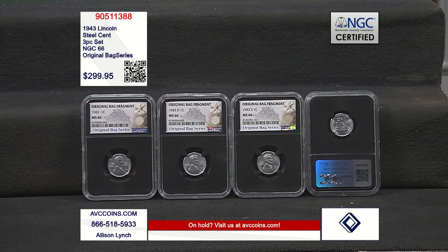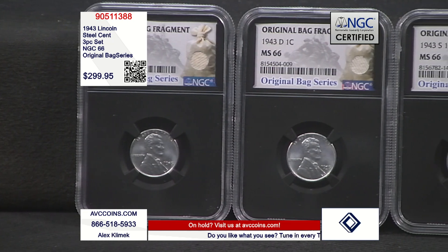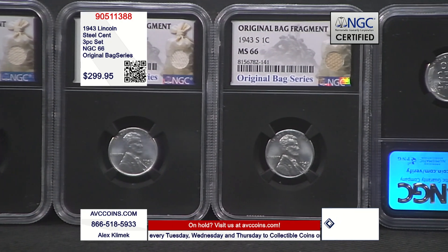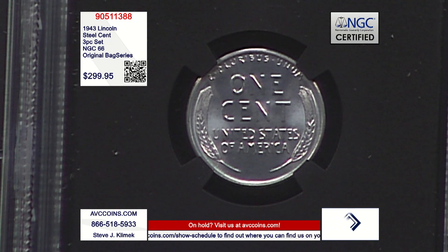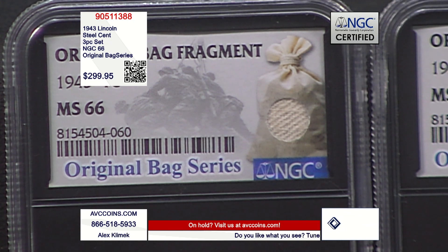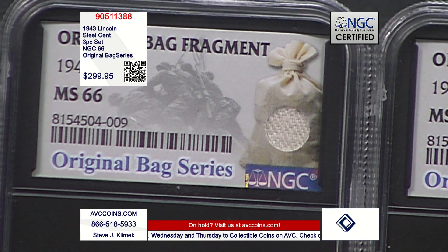We did find one competitor with all three of these coins in MS66 grade, and they wanted over $375 for it. At just $299.95, not only are our coins $75 less than theirs, they are part of the new NGC Original Bag Series — a holder series where as of today there are only 150 sets in this grade or better with NGC. So you not only have a chance of owning true US Mint and World War II relics, you're also getting actual bag fragments from the United States Mint — plus that beautiful image in the background of the holder showing the iconic flag-raising at Iwo Jima.